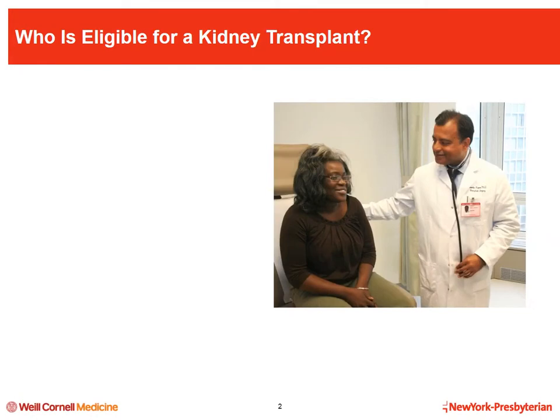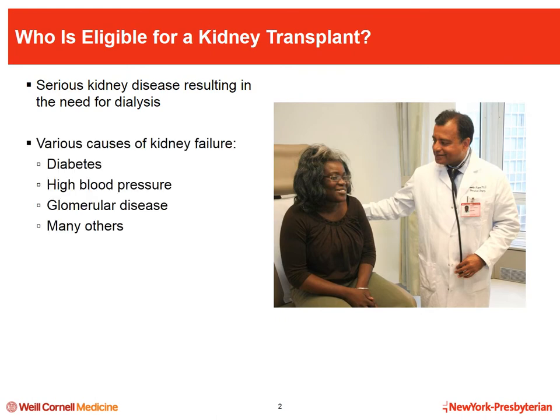So who is eligible for a kidney transplant? A kidney transplant is recommended for people who have serious kidney dysfunction and will not be able to live without dialysis or a transplant. Some of the most common kidney diseases for which transplants are done include diabetes, high blood pressure, polycystic kidney disease, and glomerular diseases, which affect the part of the kidney that filters the blood.